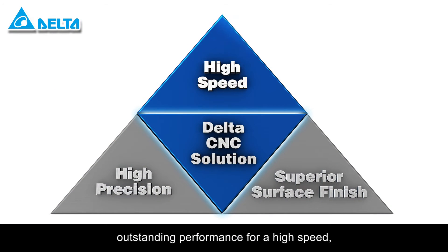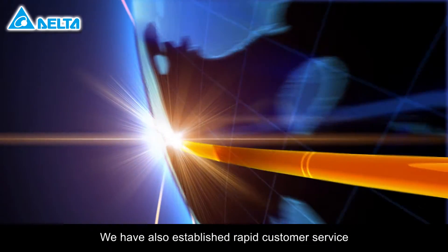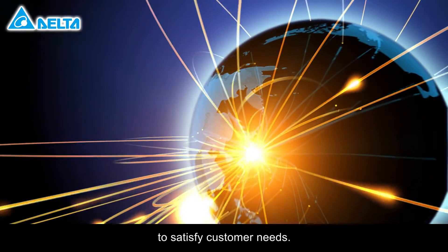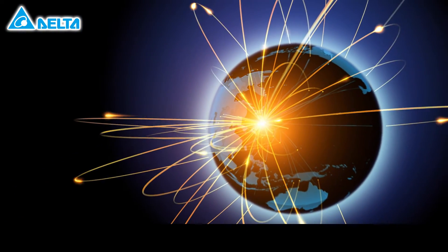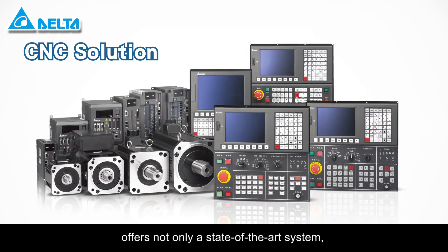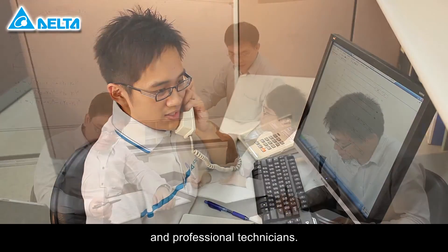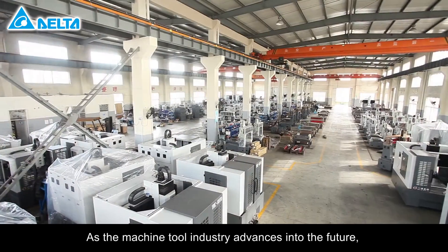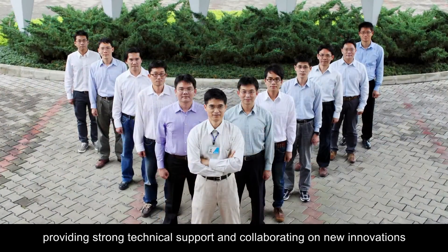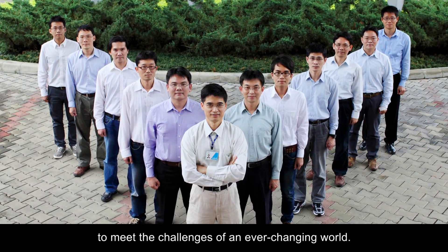Delta provides outstanding performance for high-speed, high-precision, and superior surface finish. We have also established rapid customer service and professional consultation worldwide to satisfy customer needs. Delta's CNC solution offers not only a state-of-the-art system, but is also supported by a dedicated service team and professional technicians. As the machine tool industry advances into the future, we are dedicated to being your best partner, providing strong technical support and collaborating on new innovations to meet the challenges of an ever-changing world.